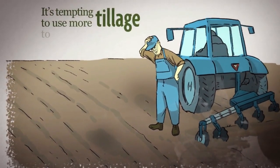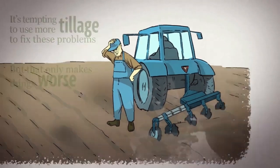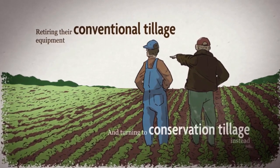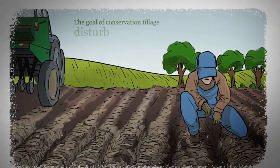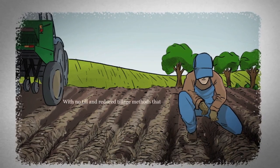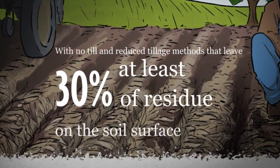It's tempting to use more tillage to fix these problems, but that only makes things worse. More farmers are retiring their conventional tillage equipment and turning to conservation tillage instead. The goal of conservation tillage is to disturb the soil as little as possible, with no-till and reduced tillage methods that leave at least 30% of the residue from your previous crop on the soil's surface.